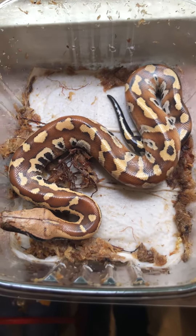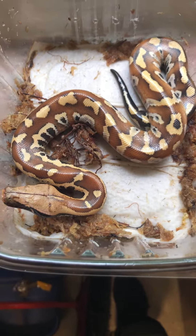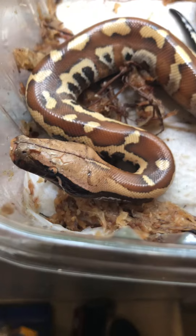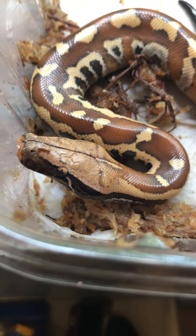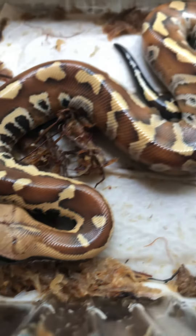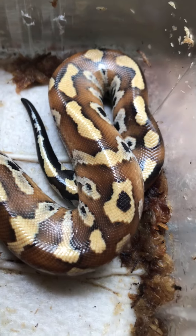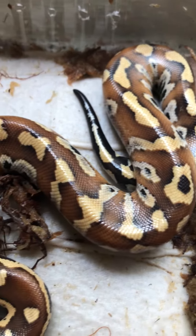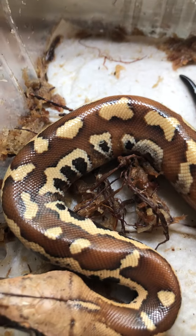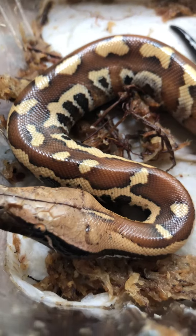I just wanted you guys to see my new addition to the family — the red blood python. It's het for albino, so it has the albino gene in it as well. So if I decide to breed it in the future, it will produce red blood pythons and also albino blood pythons.